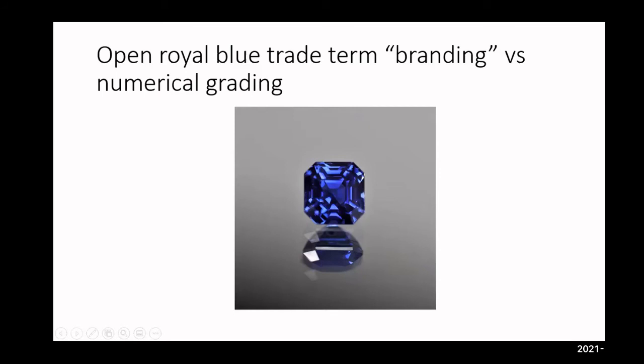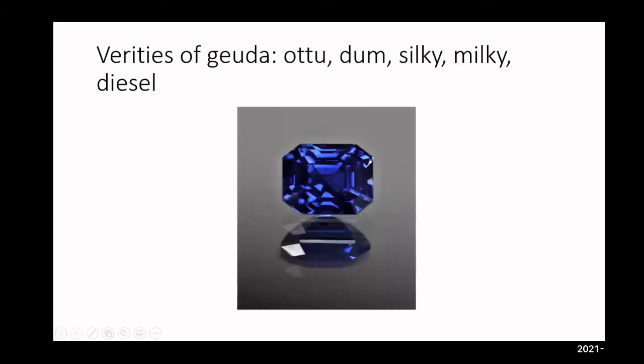I would say at this point we want to stick to one grading method that everyone understands, which is numbers. That's my stance, and I believe the three top-tier laboratories have a similar stance.